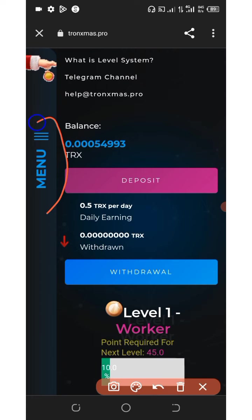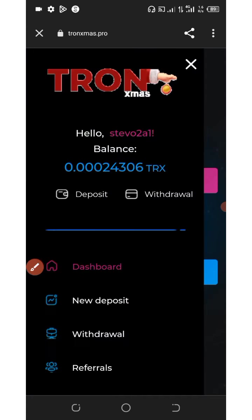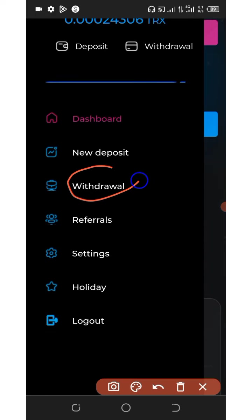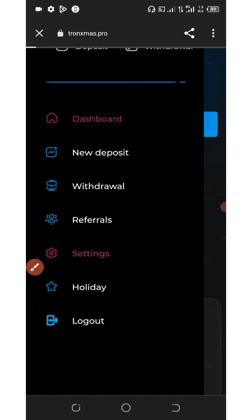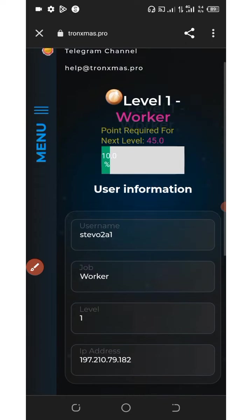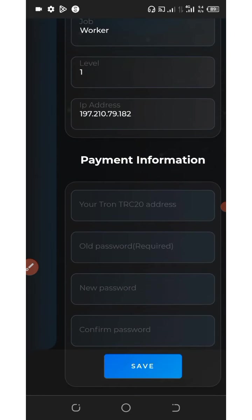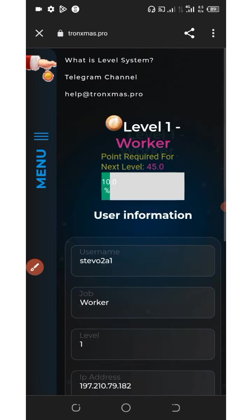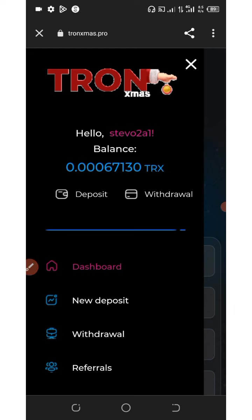You can see the menu on the screen — once you click on it you'll see everything: the withdraw button, settings, referral button, and more. To set up your payment information, click on the settings icon, enter your TRX wallet address, and click the save button. Your payment information will be saved for withdrawal purposes.